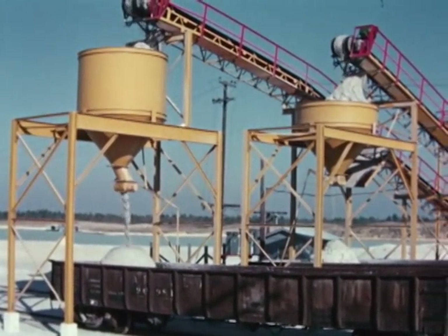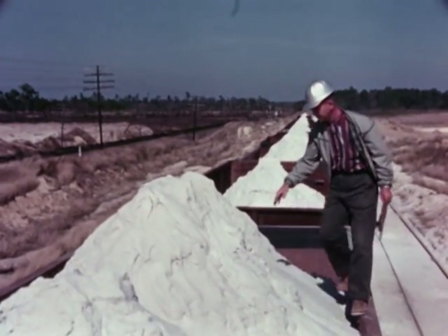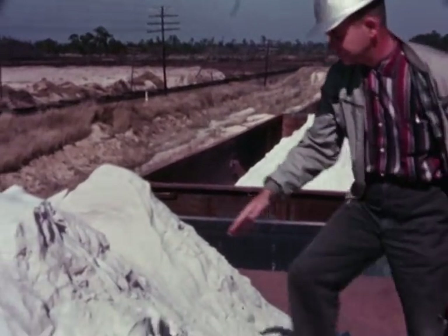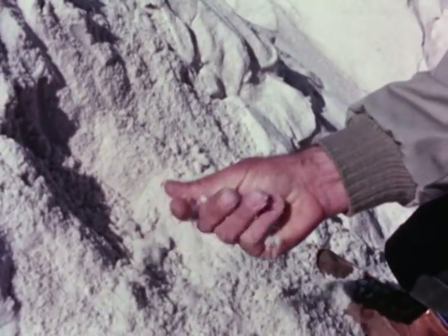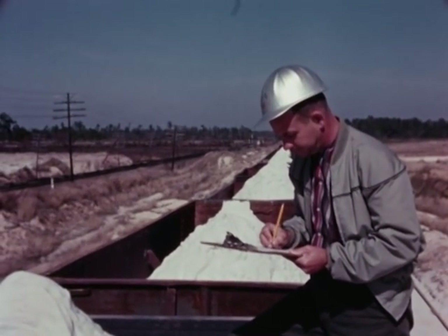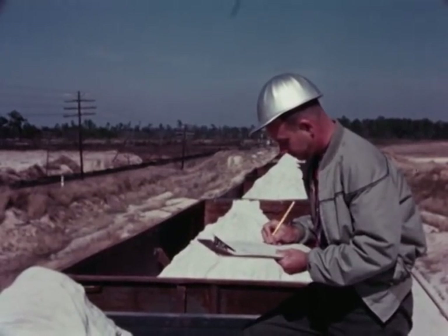Before it is shipped, however, every carload must be sight and touch tested by a skilled and thoroughly experienced sand inspection expert. The human element, again. He can tell just by the look of it and the feel of it what the grade is, and classify it accordingly. If he has the slightest doubt, or if there is a close tolerance requirement to meet, he sieve checks a sample in the lab.